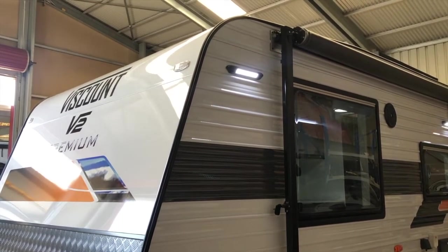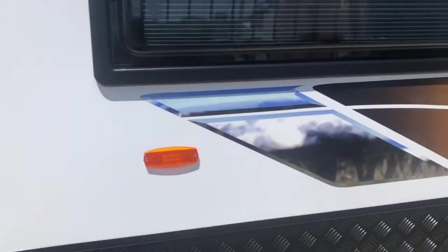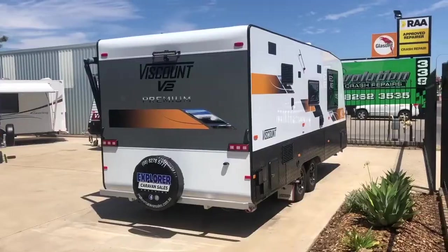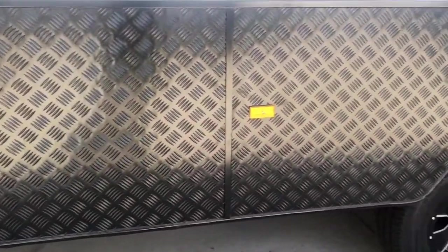Another option for the exterior is to go with the Premium Plus Package, which has all the inclusions of the regular Premium Package, but trades the inlay sides for flat composite aluminium with 625mm high aluminium checker plate.